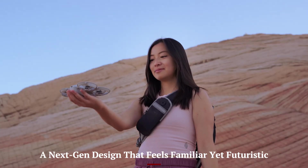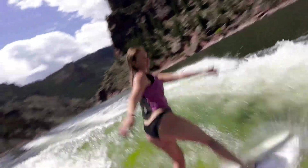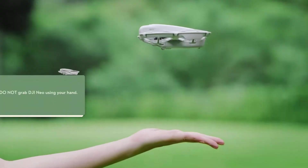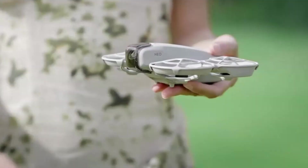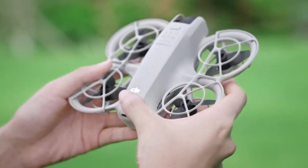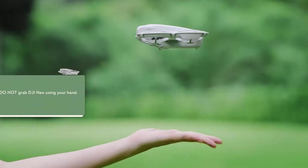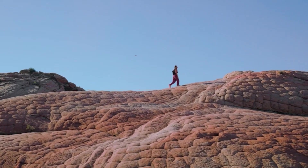A next-gen design that feels familiar yet futuristic. The DJI Neo 2 carries forward the compact, foldable drone design DJI is known for, but with sleeker contours and a slightly more aerodynamic build. The lightweight body makes it ideal for backpack travel without compromising stability in flight. It feels well-balanced in the hand, and its setup is quick and intuitive, even if it's your first time flying a DJI drone. The LED positioning lights are sharper, and the overall construction feels more refined compared to earlier entry-level models. It's clearly built for casual flyers, content creators, and hobbyists who want a smooth entry into aerial videography without the bulk. DJI hasn't reinvented the wheel, but it has polished it beautifully.